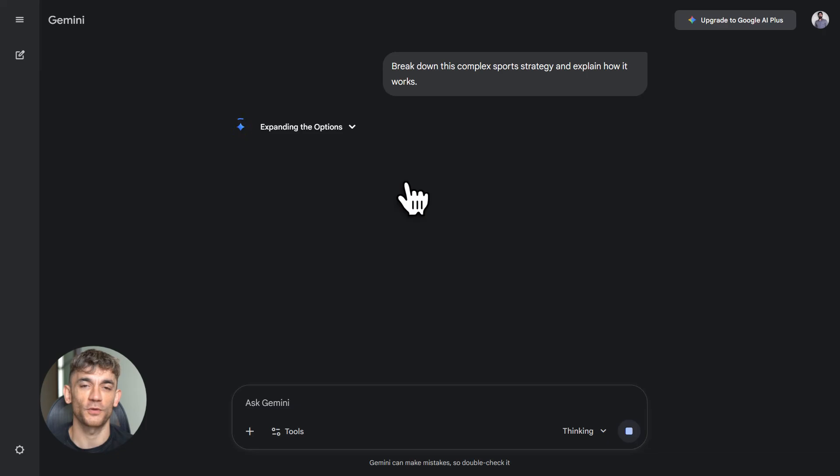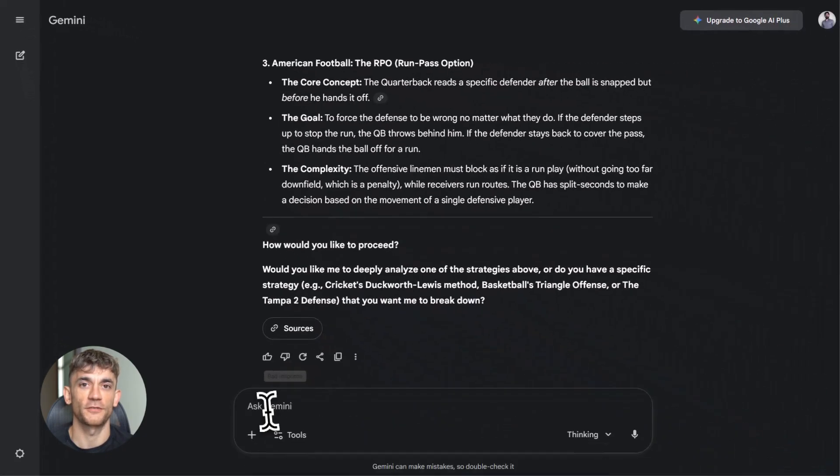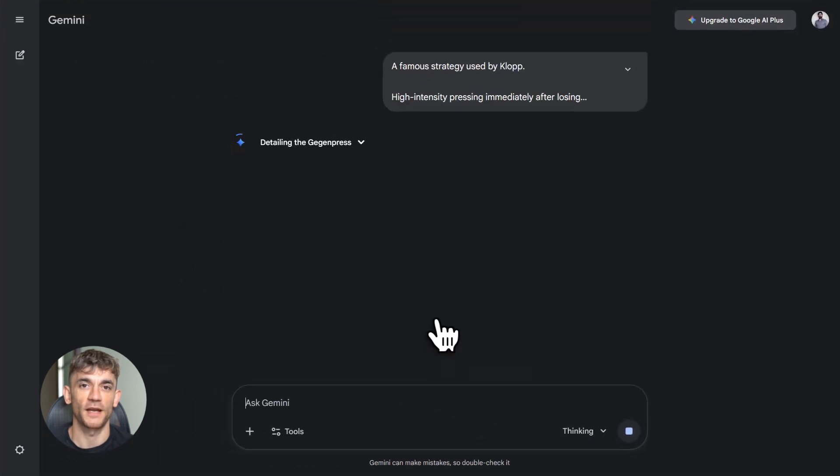Now, this is a tool, not magic. You still need to guide it, ask the right questions, and verify what it gives you. But when you use it right, it's incredibly powerful — it saves you hours of work, opens up capabilities you didn't have before, and levels the playing field for anyone who wants to build with AI.